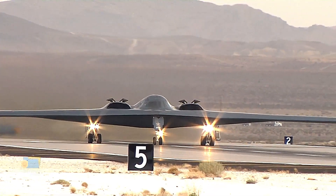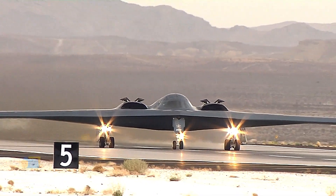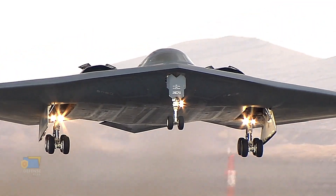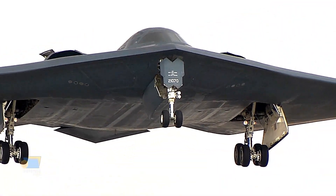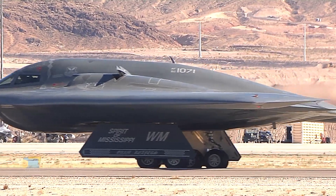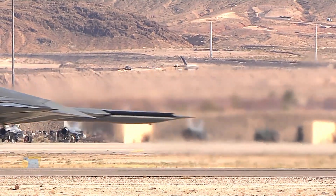Despite this secrecy, it is known that the B-21 Raider will incorporate advanced stealth technology, making it nearly invisible to enemy radar and other sensors. It is also expected to be highly adaptable, capable of performing a range of missions including strategic bombing, intelligence gathering, and reconnaissance.